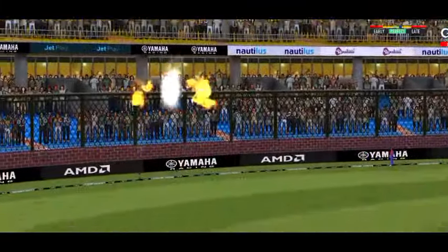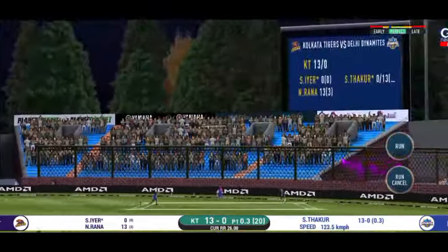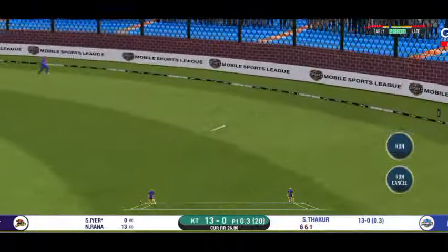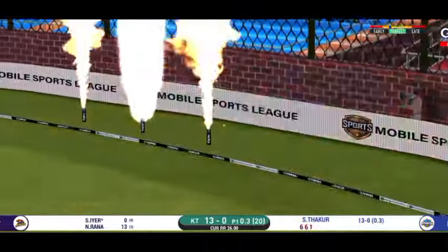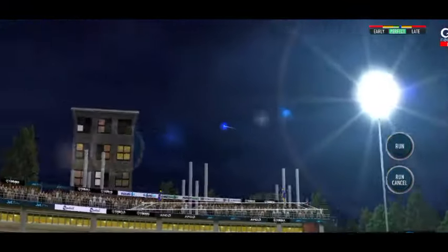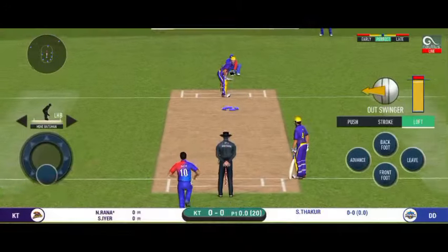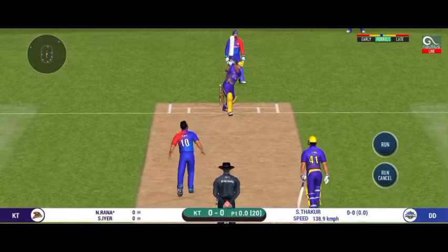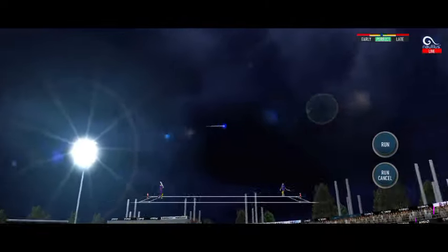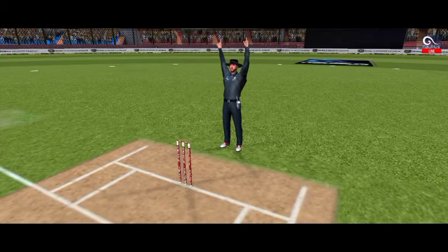That's a powerful six! He goes from the top and in the gap as well. And that sounded sweet, very sweet. Picked it up very well, saw it early and dispatched it.